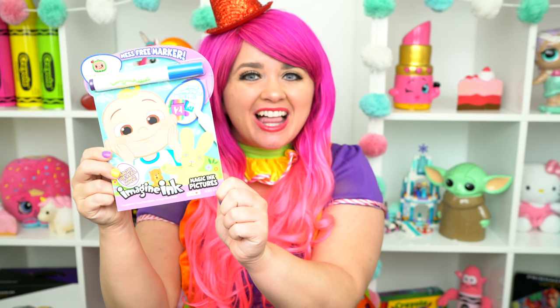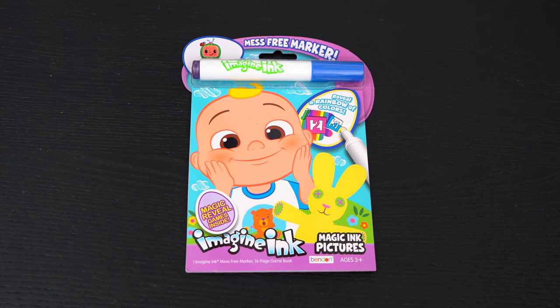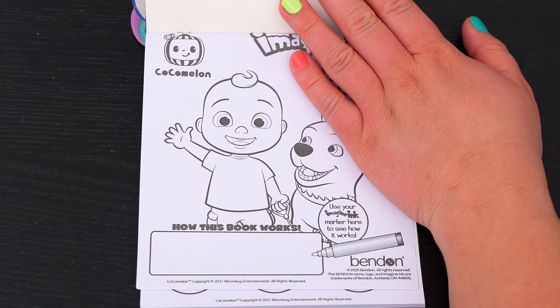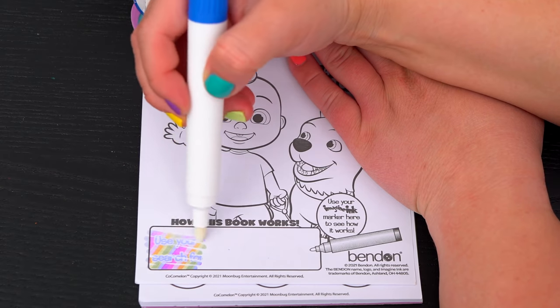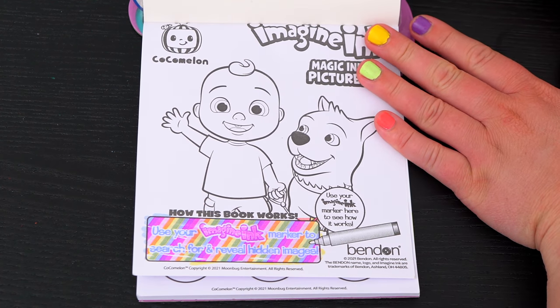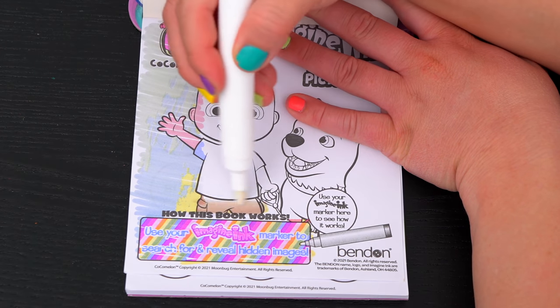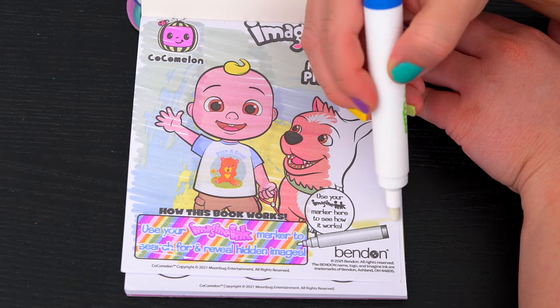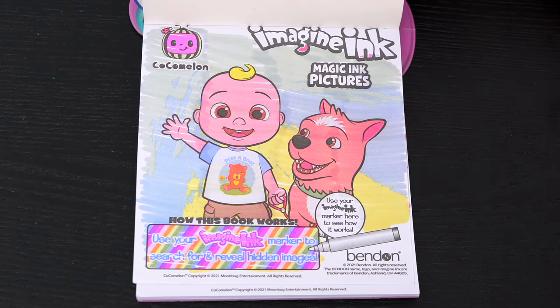Today we're going to be coloring in my CocaMelon Imagine Ink Coloring Book! I can't wait to color some magic pictures! Let's get started! First, let's take out the Imagine Ink marker. It says use your Imagine Ink marker here to see how it works — use it to search for and reveal hidden images. Let's try it out in this picture up here. Aw, what a cute picture!